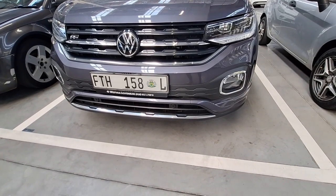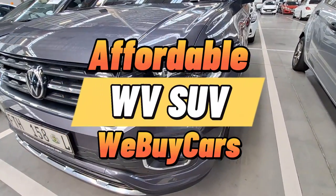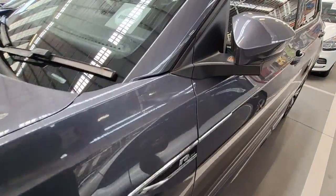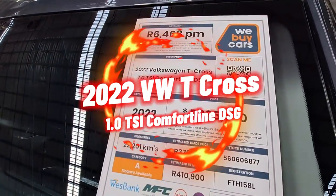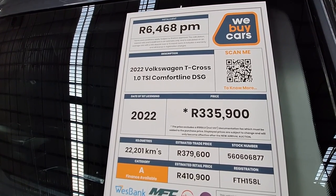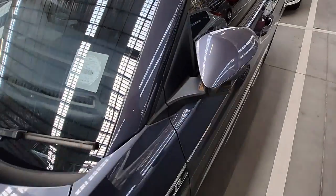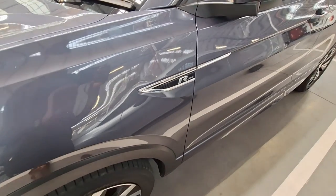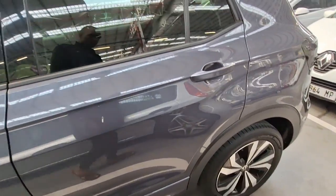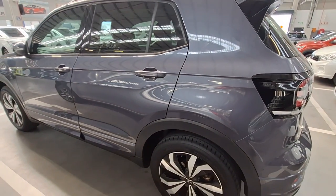If you are looking for a small SUV or a mid SUV, today I've got you covered. In today's video we are going to be looking at various VWs that you can get at Bikers. Right now in front of you is a 2022 Volkswagen T-Cross 1.0-litre TSI Comfortline DSG, currently being sold for R335,900. It's a Category A vehicle and it has done only 22,000 kilometres. This vehicle is very neat — I went through the Dekra report and there are no issues whatsoever. This is the art design of this particular trim, no scratches that are visible.